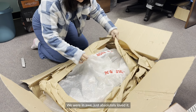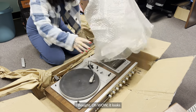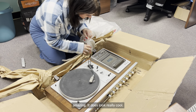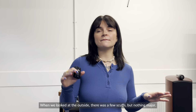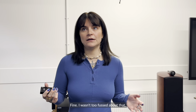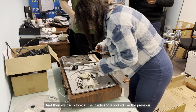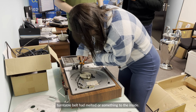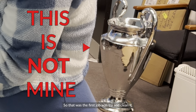Two days later it arrived at Future Shop and we opened it up. We were in awe — just absolutely loved it. It looks amazing and really cool. On the outside there were a few scuffs but nothing major, and there was no lid with it, which I wasn't too fussed about. When we looked inside, it looked like the previous turntable belt had melted onto the inside — there was black residue everywhere. So the first job was to try and clean it.